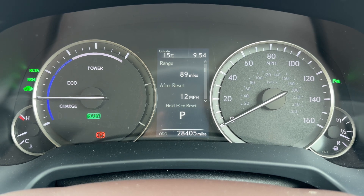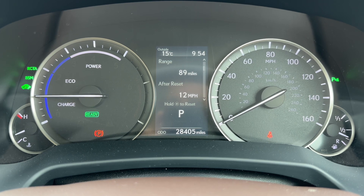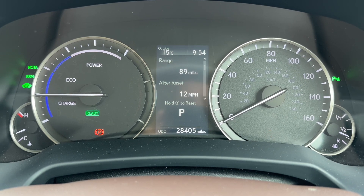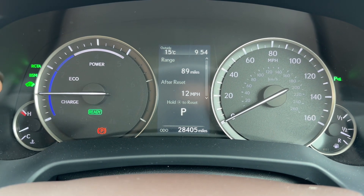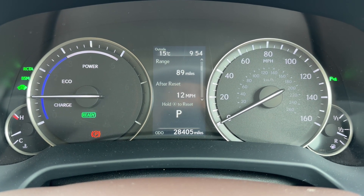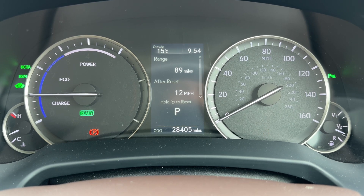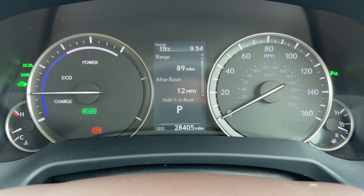Now that we're inside the car, we'll start with the dials. On the far left-hand side we have the coolant temperature gauge. We then have the gauge that shows whether the batteries are charging for the hybrid element of the vehicle, whether you're driving in eco mode, or using power. You can tell the vehicle is running because on the left-hand side it shows 'Ready', and at the moment it's in electric vehicle mode. On the right-hand side we have the fuel gauge and speedometer. In the middle is the main trip computer, which shows the total mileage — currently 28,405. Above that it shows what gear we're in; it's an automatic and we are in Park.